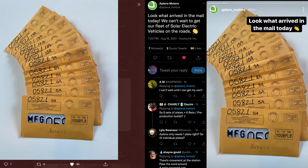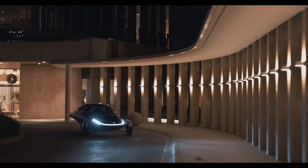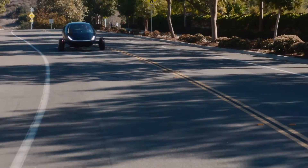Aptera shared this image on their social media platforms today — they are MFG license plates, also known as manufacturer registration or special equipment dealer plates. What's the big deal about this? Well, they can take the Aptera on the streets legally. Aptera has planned ahead enough with the DMV of California to get real-world testing on these cars.